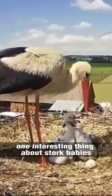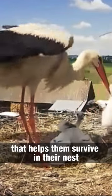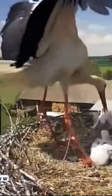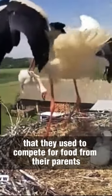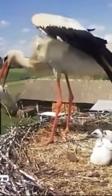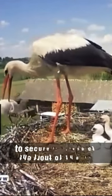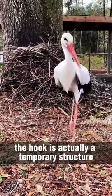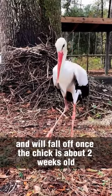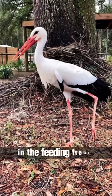One interesting thing about stork babies, or chicks, is that they are born with a unique feature that helps them survive in their nest. Stork chicks have a sharp hook on the end of their beak that they use to compete for food from their parents. As the parents regurgitate food for the chicks, the hook helps the chick to secure its place at the front of the line and get the most food. The hook is actually a temporary structure and will fall off once the chick is about two weeks old, when it is strong enough to hold its own in the feeding frenzy.